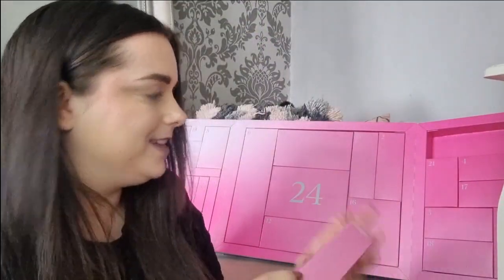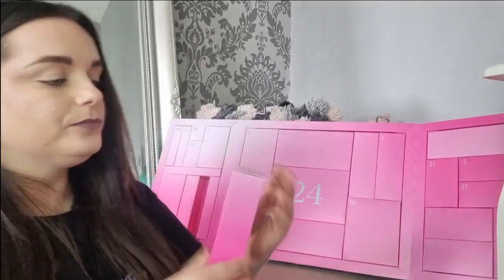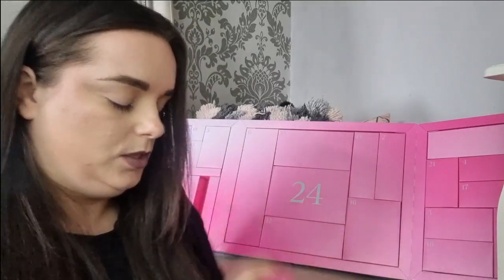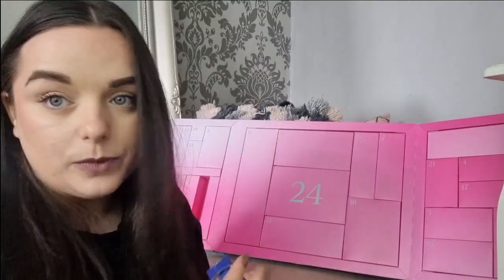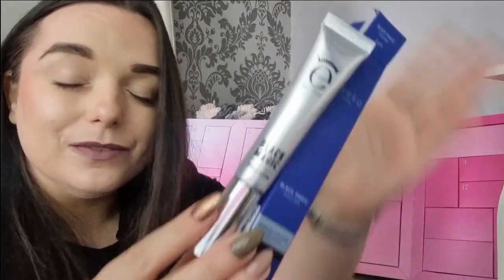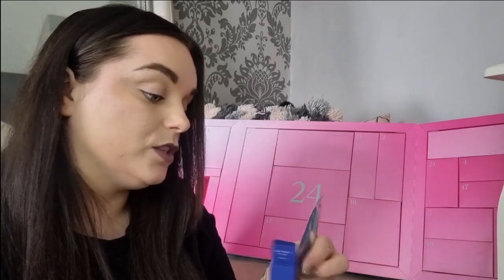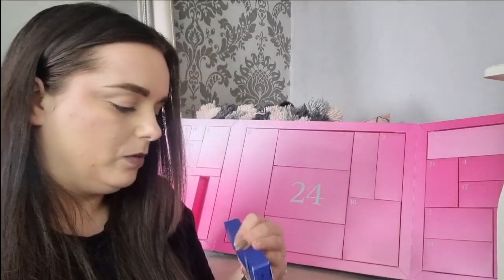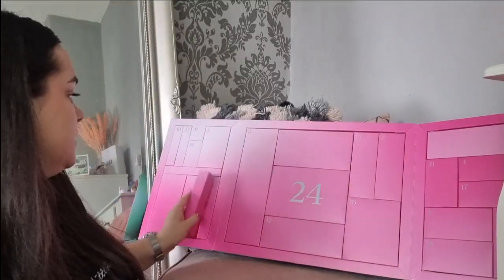Day number eight — we have got an Eyeko Black Magic mascara. I feel like we get so many Eyeko eyeliners but this is the Black Magic mascara. This tube is massive, absolutely massive. I'm not going to open it as I've got so many mascaras open, but I know my friend loves the Eyeko mascara — she swears by it, says it's her favourite. The packaging feels lovely, and I don't think I've tried it for a while.